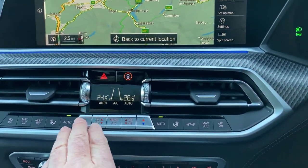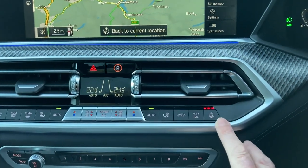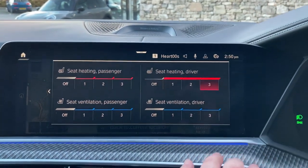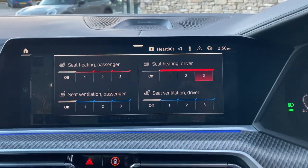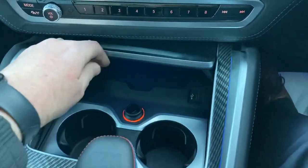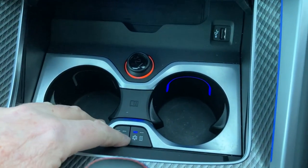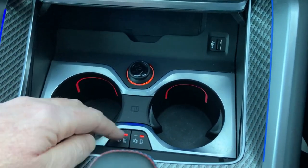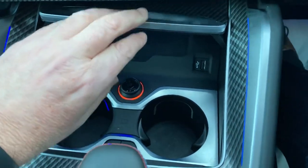Dual zone climate control, so you've got individual temperatures for the passenger and driver. You've got heated seats or ventilated seats as well - in summer you can have them cooled which is quite a nice thing to have. We've got the wireless charging tray as long as your phone has wireless charging. The cup holders are very cool - we can have them chilled or heated, so depending on whether you've got a hot or cold beverage you can choose whichever.